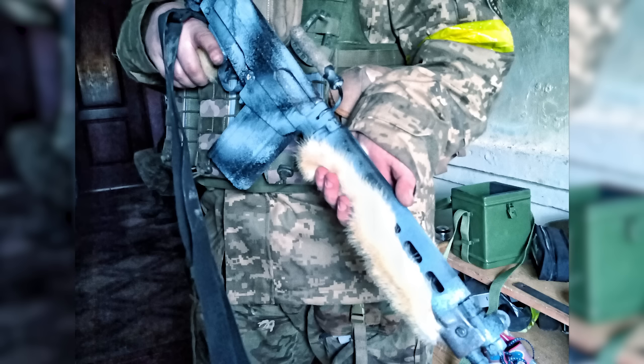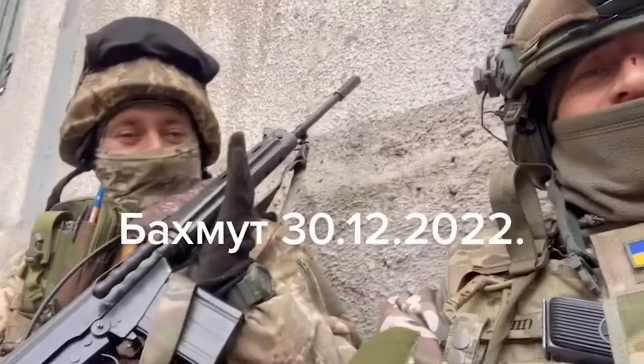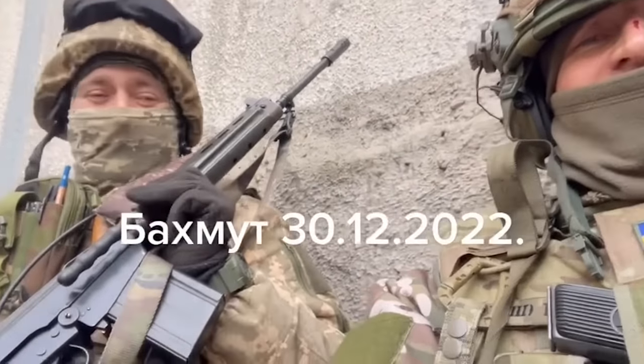On the 22nd of December, Dmitry shared a photograph of a Parafal which had its fore-end and stock covered in fur. He explained that his sergeant decided to disguise the rifle for winter — he partially painted it white and glued on a light fur found among the garbage in Bakhmut. On the 30th of December, several Ukrainian personnel shared an update video from Bakhmut, in which one of the soldiers can be seen carrying a Parafal.